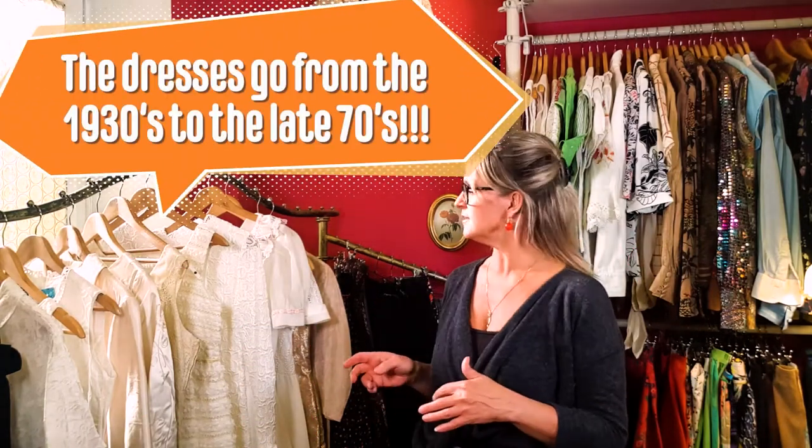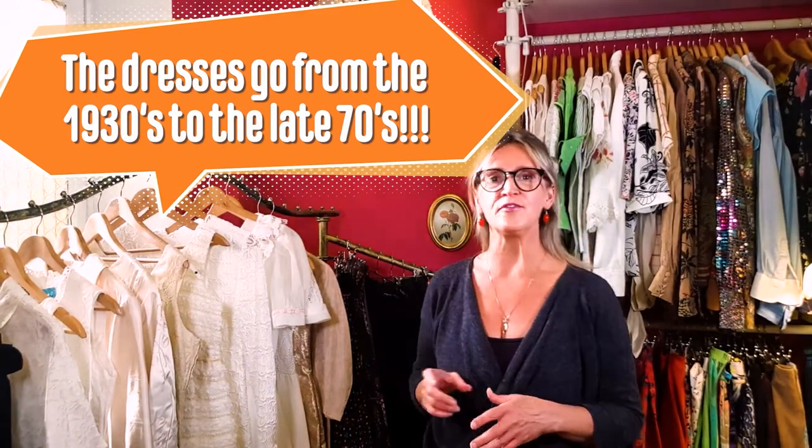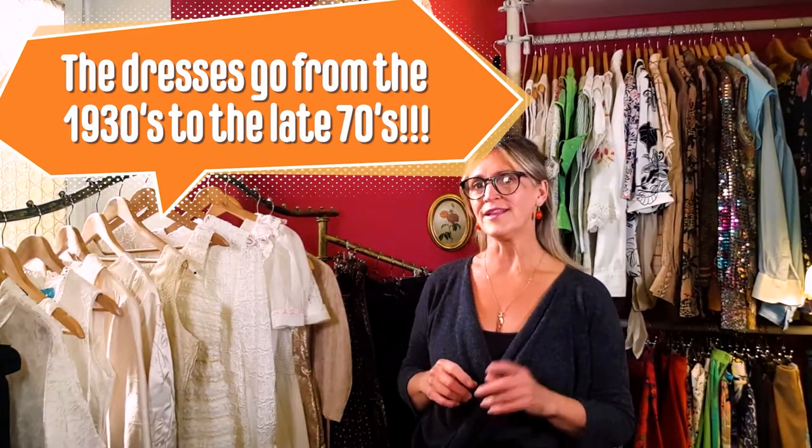Hello and welcome to Delight's Highlights. Since we're getting close to the month of June, I wanted to show you all of my bridal dresses. These are all vintage dresses, and I have dresses that go from the 30s up into around the 50s. Let's get started.